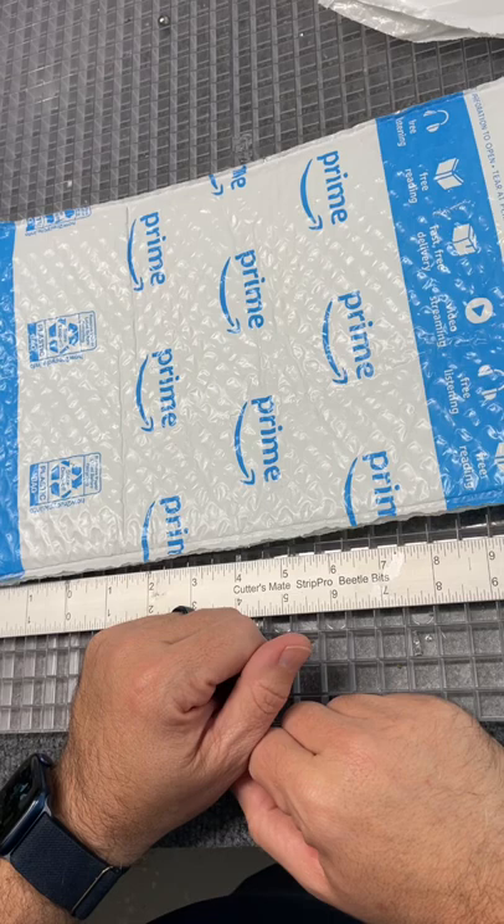Good news is they are sending out a replacement and I should have it this weekend. Of course, I will test it and play with it and show it to you in some future video. What is it? Well, you'll just have to subscribe and find out.